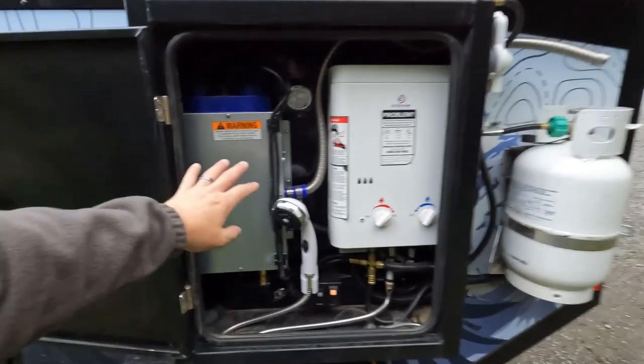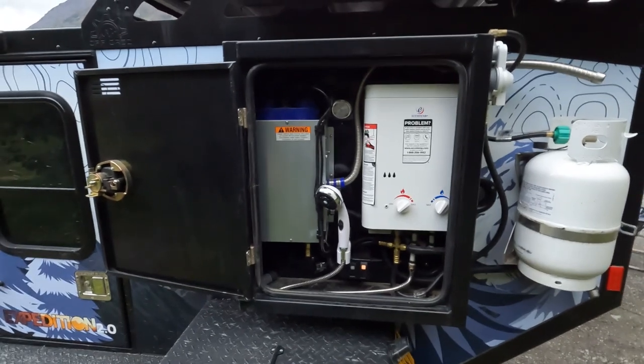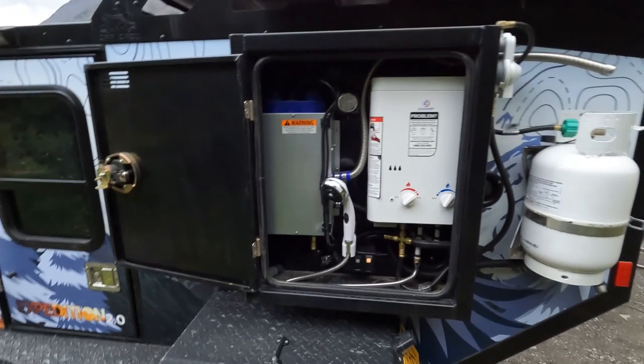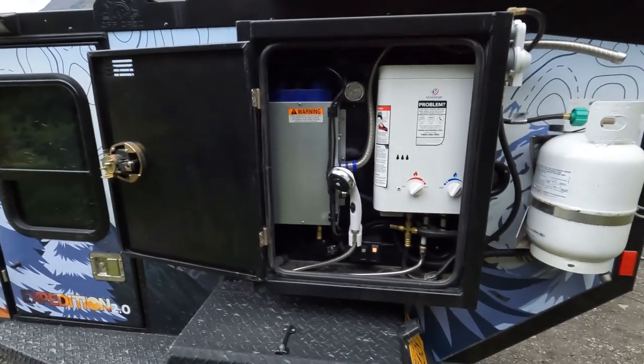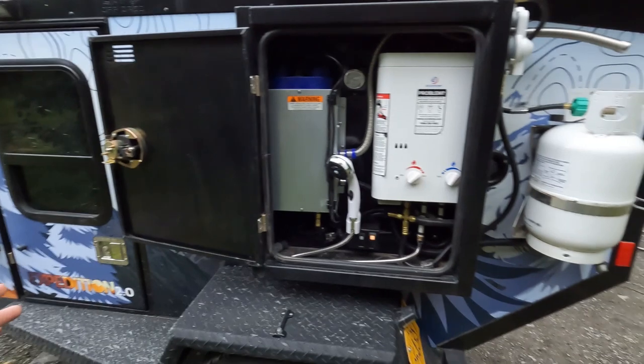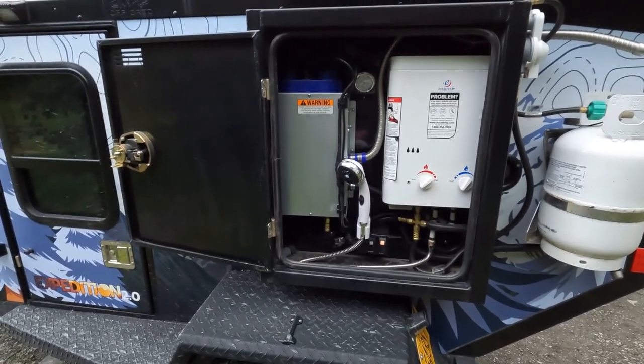Living in Alaska, we did the upgrade for the furnace. We're going to be camping into the shoulder seasons, and we've used it quite a bit already, especially with having a one-year-old. It's nice to be able to get in the insulated box, turn on the heater, and stay super warm throughout the night.